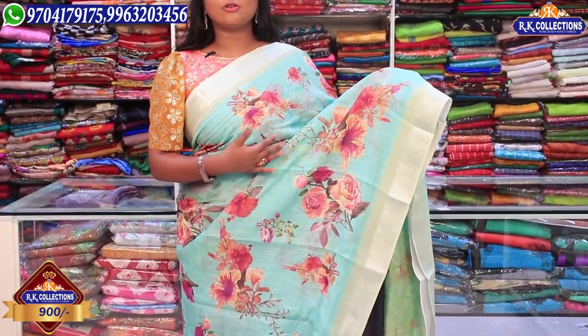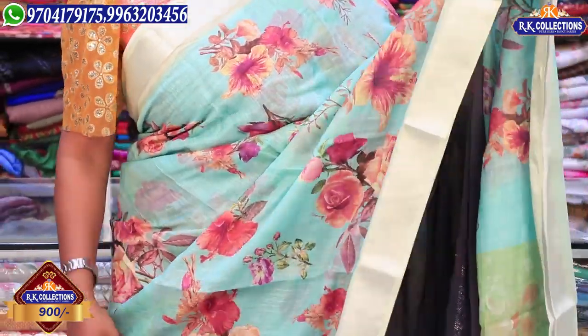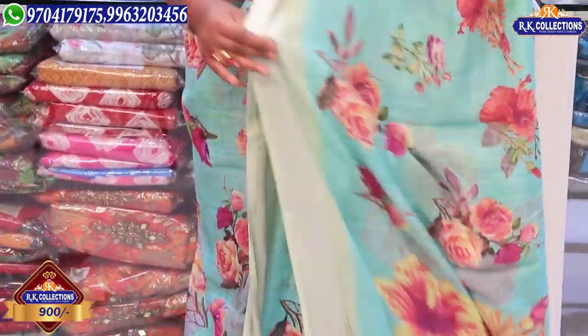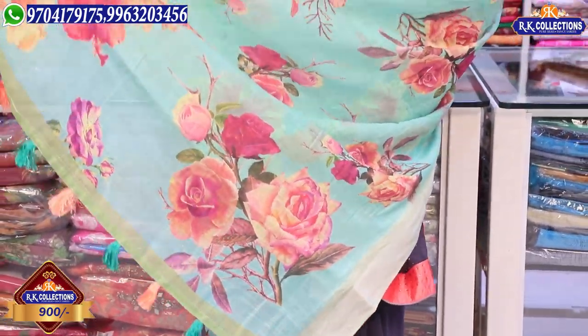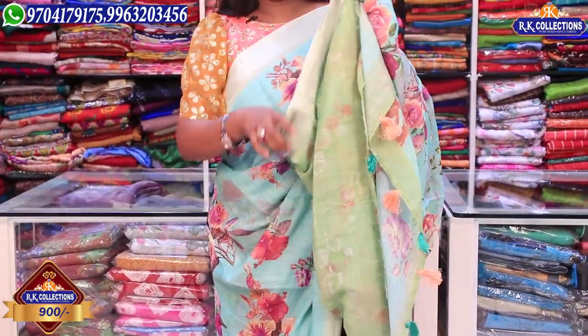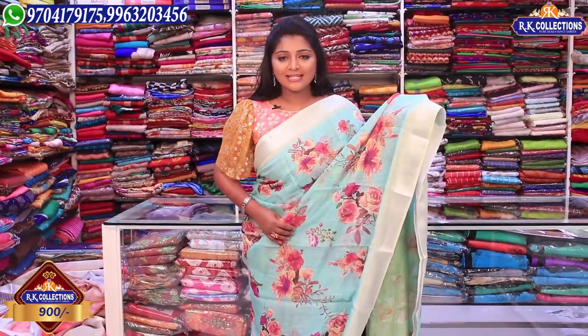We have two types of flowers with rose flowers, and we also have different flowers with pink and purple combinations on two sides. We also have silver borders that are very beautiful. We also have a running color floral print, and a green color combination with tassels. This beautiful piece is priced at Rs. 900.